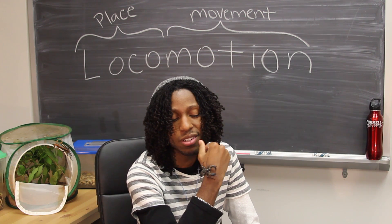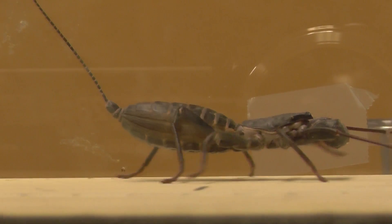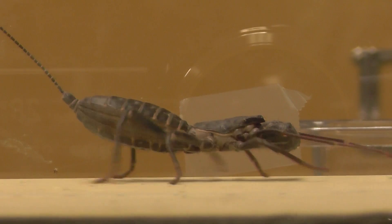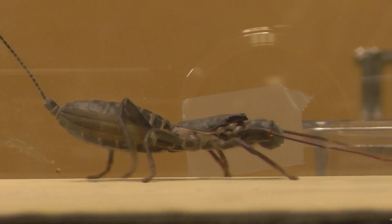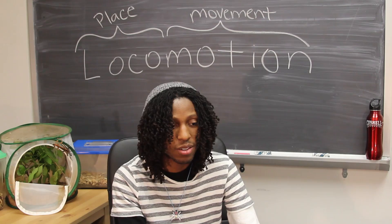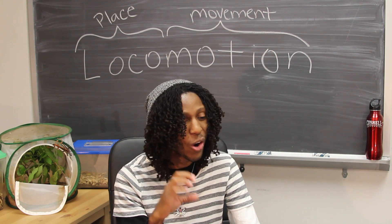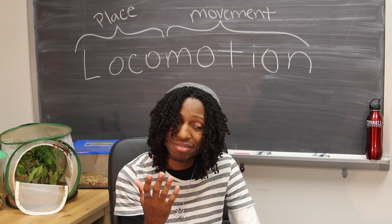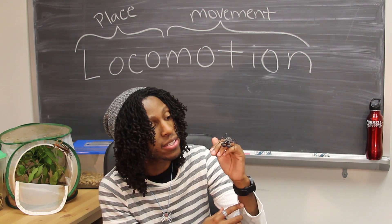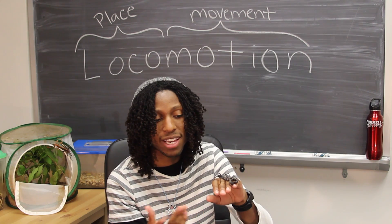Well, let's take a look at Franklin, my Masticoproctus giganteus, to get a better idea. Central pattern generators are partly responsible for— but Dr. Buggs, if we want to learn about walking in insects, why are we looking at the step cycle for Masticoproctus giganteus? Isn't that an arachnid? Well, first of all, little Sammy, it's pronounced arachnid with a hard C. And secondly, great question.